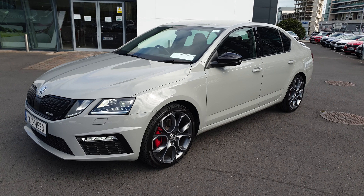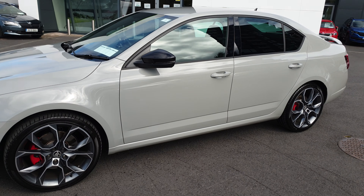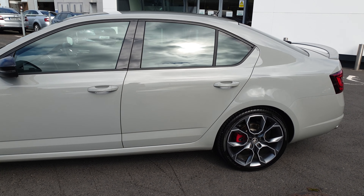Hi, this is Lee here from Spirit Skoda. Here we have a lovely 191 Skoda Octavia RS. This is a DSG finished in steel grey.